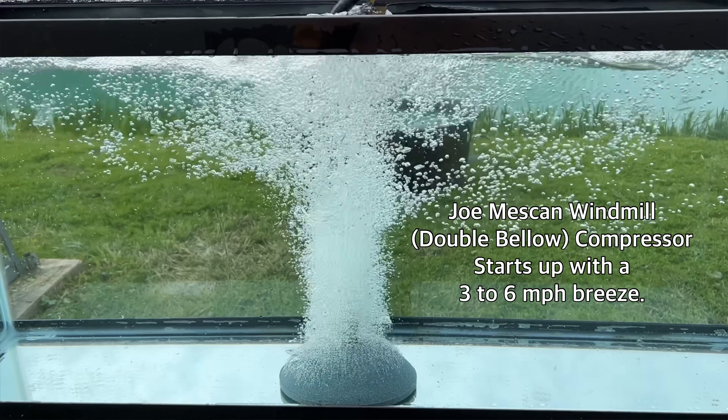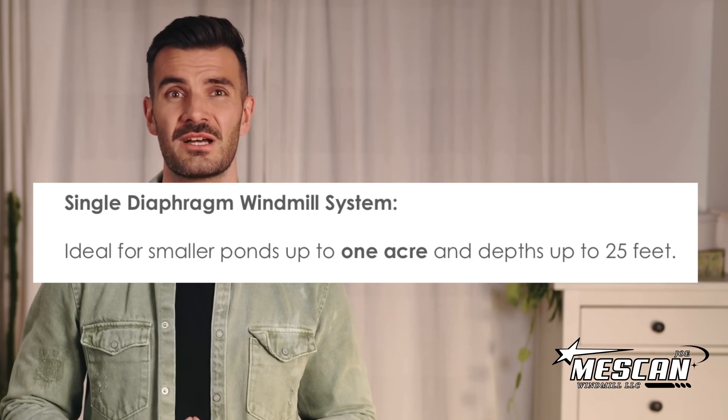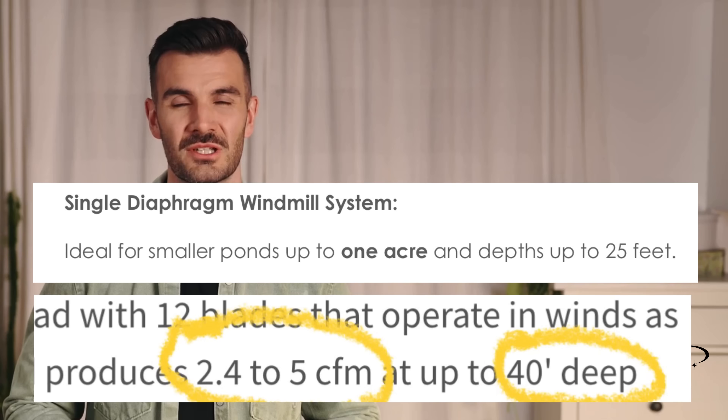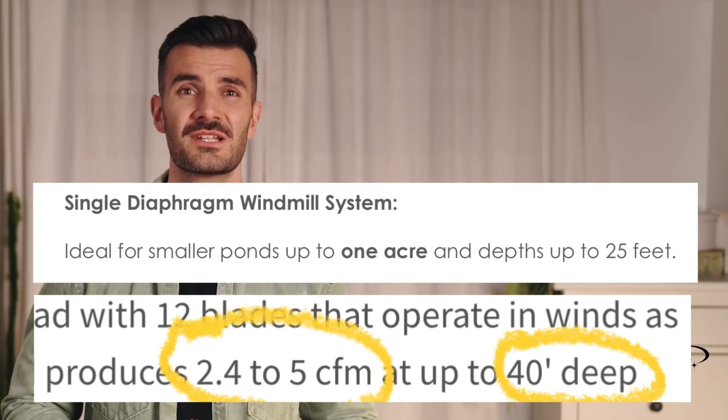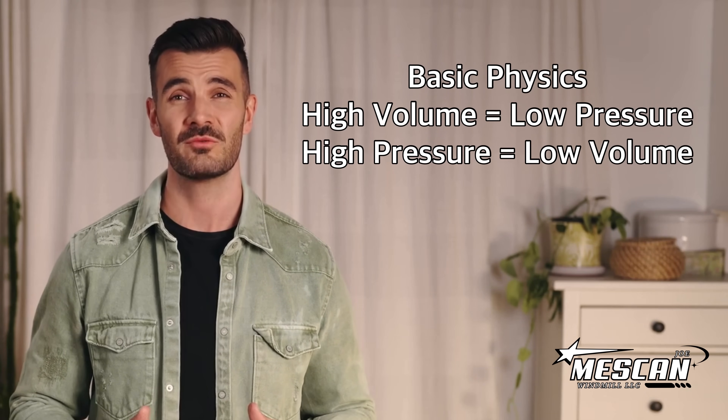Many diaphragm windmill sellers boast that their windmills can pump into water depths of 25 feet, even 40 feet. If you ask me, this is nothing to boast about, because you need to create a lot of air pressure to pump that deep. And the only way to get this pressure is by restricting the air volume, meaning less air being pumped into your pond. Physics 101: high volume equals low pressure, high pressure equals low volume.